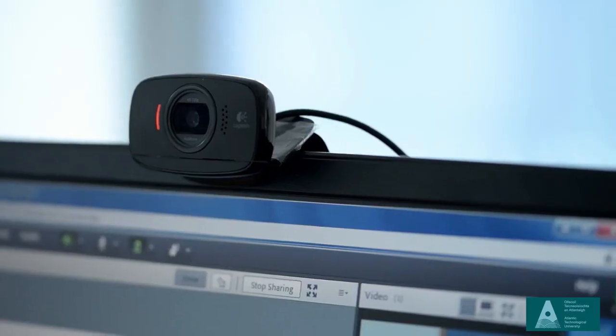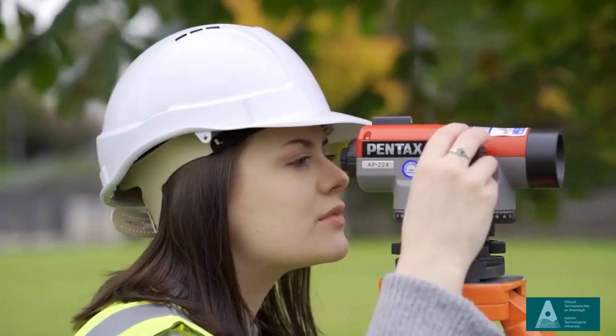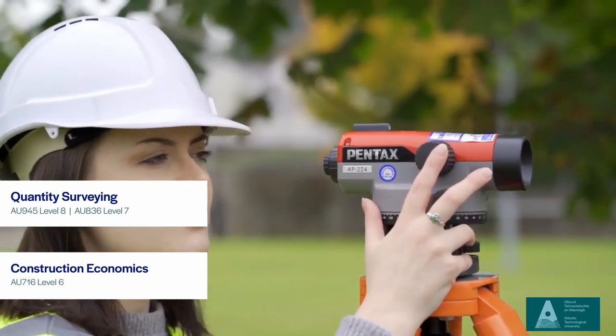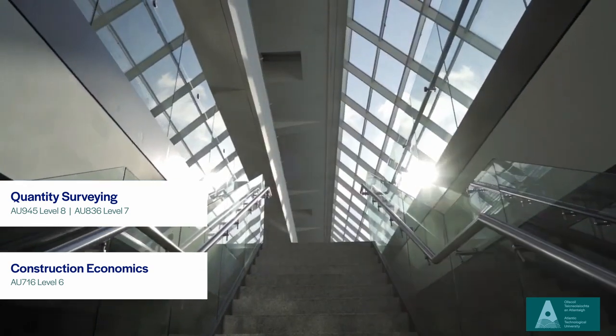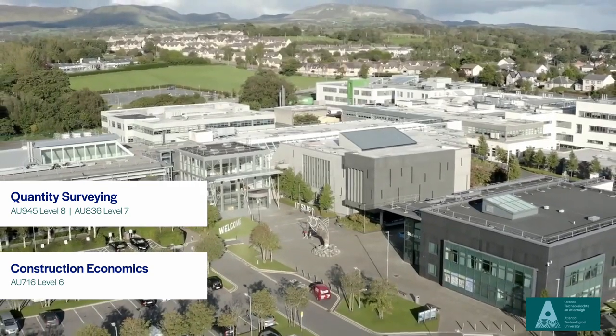We also now offer the Level 9 programme. After graduating from Level 8, students can go on to do Level 9, which is a post-grad certificate. That's fully online at the moment and it's a mechanical-electrical Quantity Surveying programme, which is a bit of a niche and there's a lot of interest in it. We have five chartered surveyors working on the programme with a lot of experience — I myself have over 20 years' experience — so we can deliver that knowledge to the students.